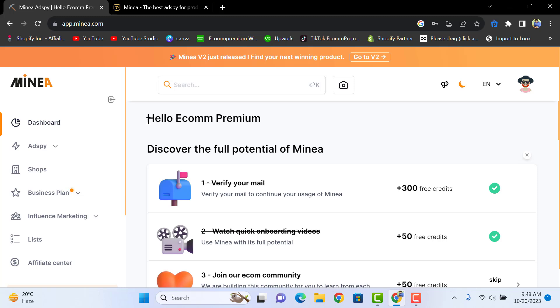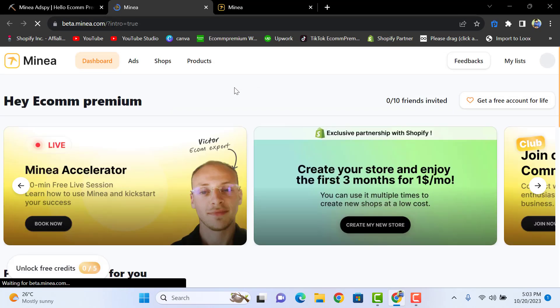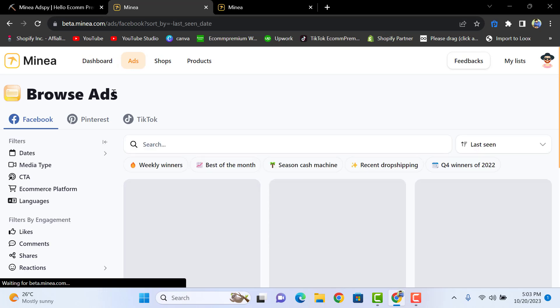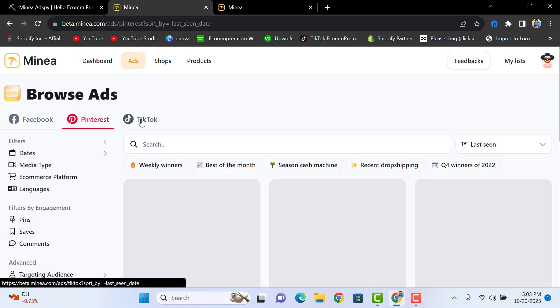Here is the full tutorial for version 2 — Minia just released it, so you have to go to version 2 by clicking here. Now we will find winning products. Click on 'Ads' and you will see the 'Browse Ads' options for Facebook, Pinterest, and TikTok.